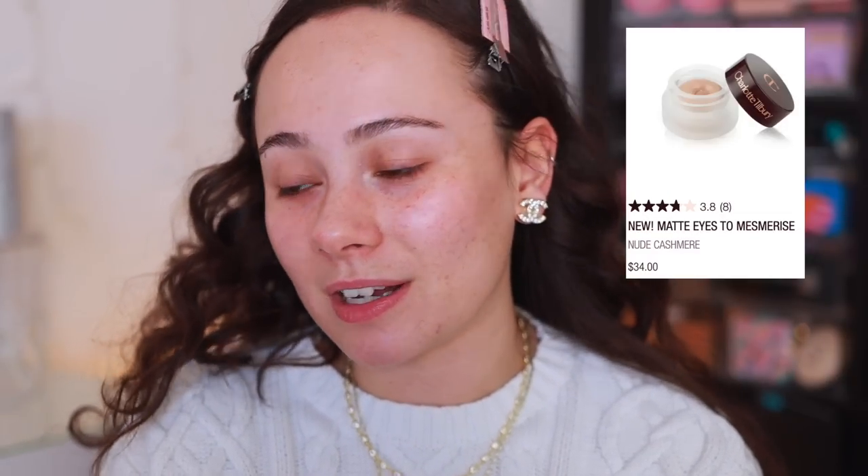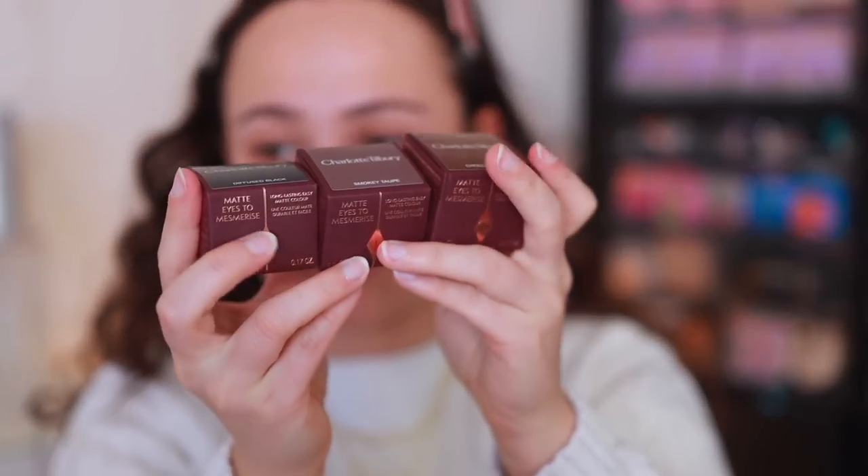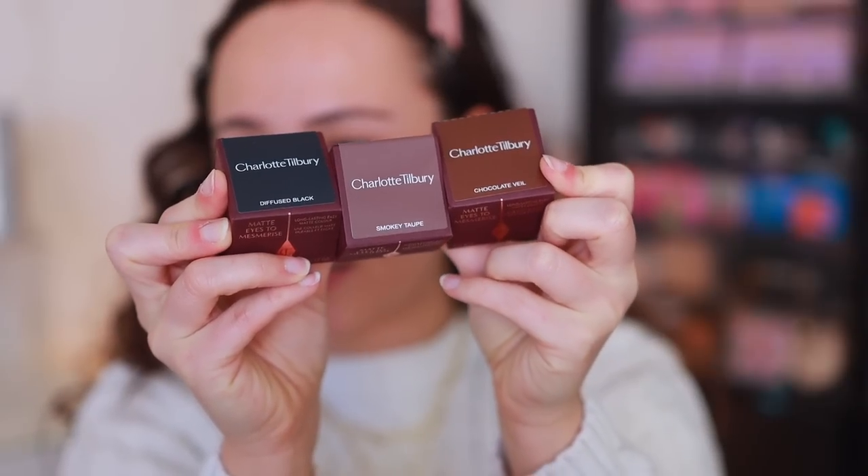I don't have any makeup on. I want to experiment with some ways of applying and layering these. The details: they are $34 each and there are currently five shades on the website — all neutral shades, no crazy colors. I picked up the three darkest shades — diffuse black, smoky taupe, and chocolate veil — because I thought these three would be the ones I'd wear most. The two other shades are lighter and I just didn't see myself getting too much wear out of those.